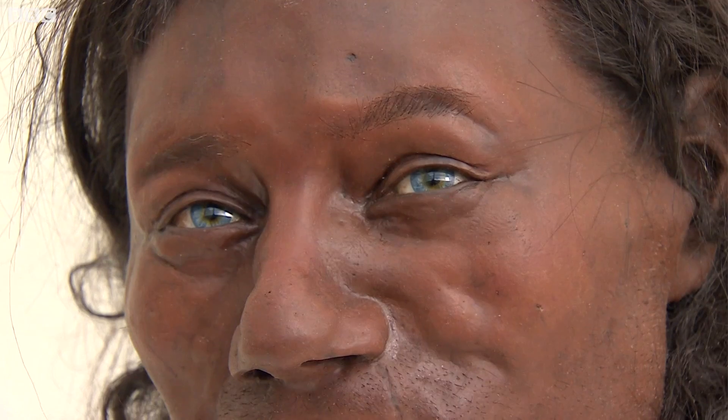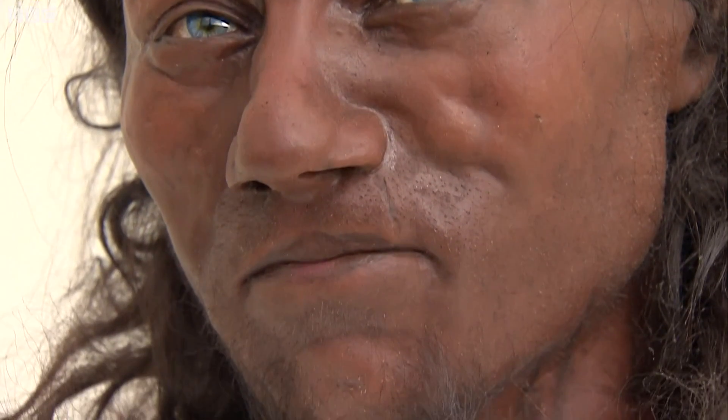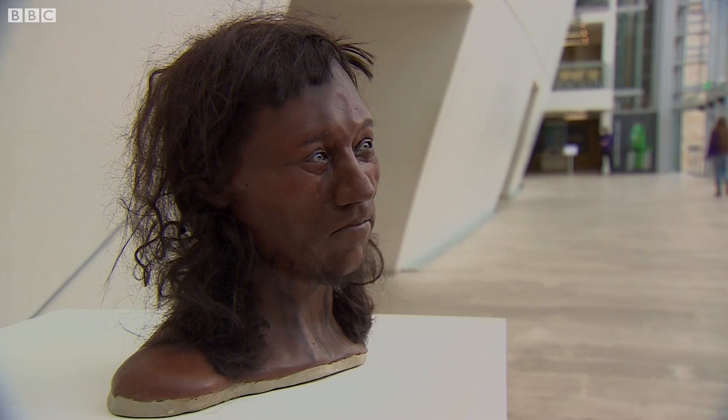And now, with DNA technology, we've got the whole genome of Cheddar Man. And here we've got a scientific reconstruction of what he looked like. We've got his hair form, his skin, his blue eyes — and that dark skin colour. That combination is really striking.